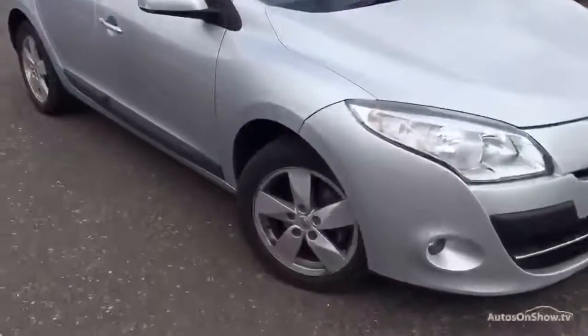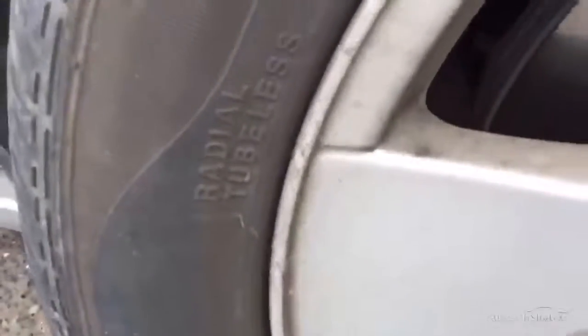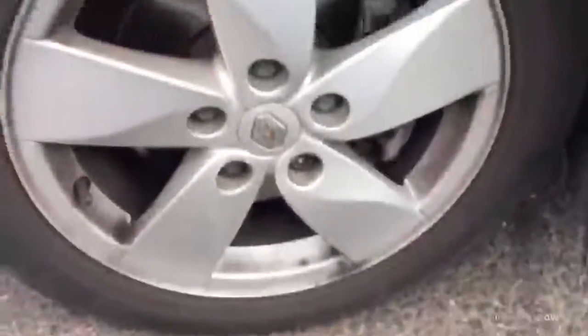Starting with the offside front tyre — looking at the tread depth here, we're looking at a good three millimetres in the centre of the tyre. Looking at the offside front alloy, you can see there's a slight bit of curbing on the outside edge. Looking around the rest of the alloy, it looks pretty clean, and again a very light bit of curbing around the top end, so potential refurb to this alloy.